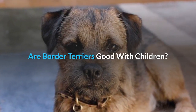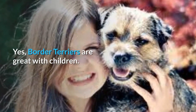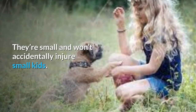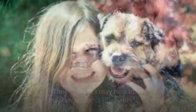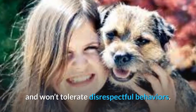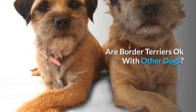Are border terriers good with children? Yes, border terriers are great with children. They're small and won't accidentally injure small kids, and they also have the stamina to play day in, day out. These canines may be a little boisterous for children under five and won't tolerate disrespectful behaviors.